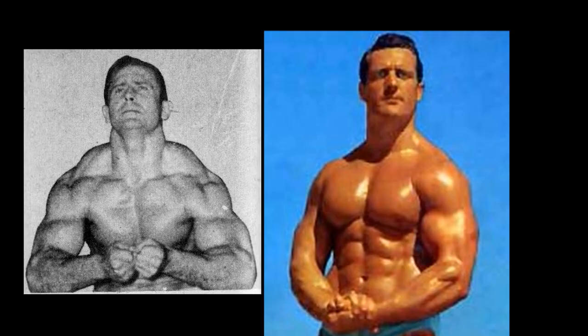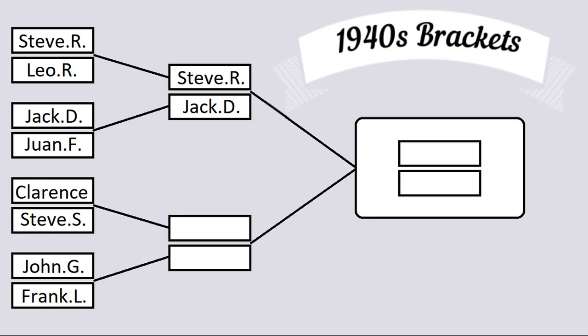We're going to end it with this most muscular, and I am going to give the victory to Clarence Ross due to the overwhelming array of poses that he has. His collection of pictures is enormous. Steve Stanko was very limited, but the ones that I did possess — Steve Stanko is incredible. This man only ever lost once, to one man: John Grimmick, of course. And nobody ever beat Grimmick. Clarence Ross is getting some political help here, for sure, and he is advancing on in this tournament.